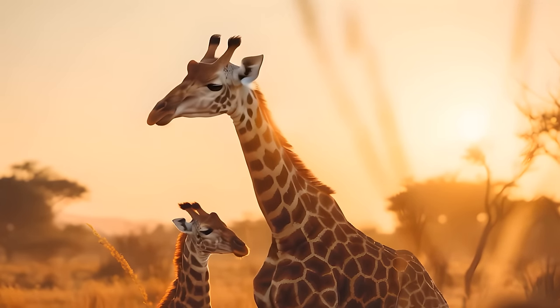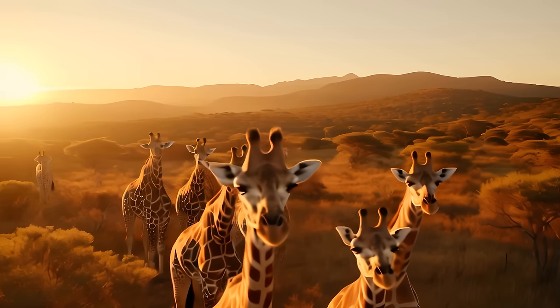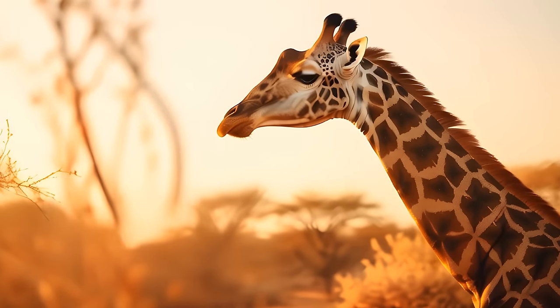I created a demo of the upscaled footage from Pixverse. I didn't do any other post-processing — I just added a quick voiceover and some music. In the demo, a giraffe with missing legs and then a completely headless giraffe appeared, which was a bit startling.